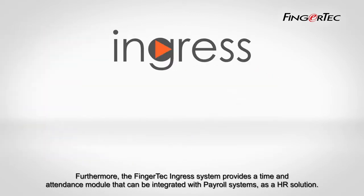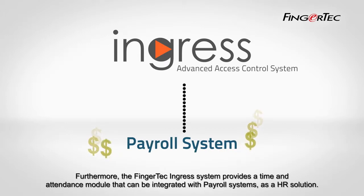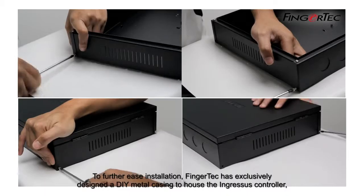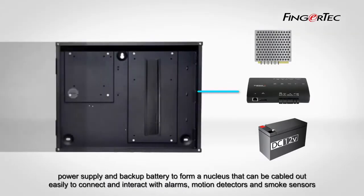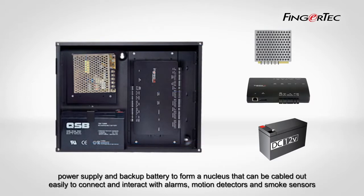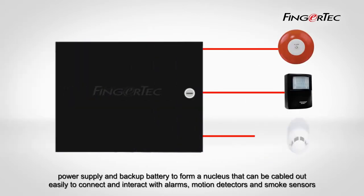Furthermore, the Fingertech Ingress system provides a time and attendance module that can be integrated with payroll systems as an HR solution. To further ease installation, Fingertech has exclusively designed a DIY metal casing to house the Ingress controller, power supply, and backup battery to form a nucleus that can be cabled out easily to connect and interact with alarms, motion detectors, and smoke sensors to become the fundamental security system for any office building.